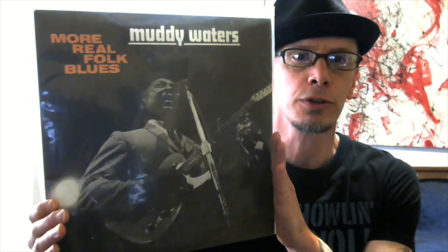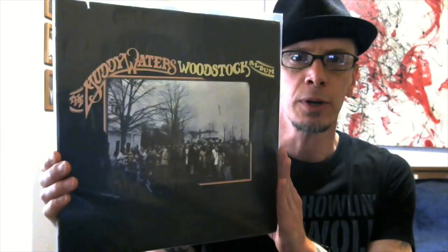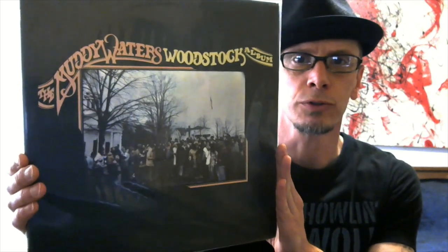Muddy Waters — More Real Folk Blues. And another Muddy Waters — I think Jonathan over at Cheap and Cheerful may have shown this one — Muddy Waters Live. Great cover on that with the mud. A triple here: another Muddy Waters — this is the Muddy Waters Woodstock album.